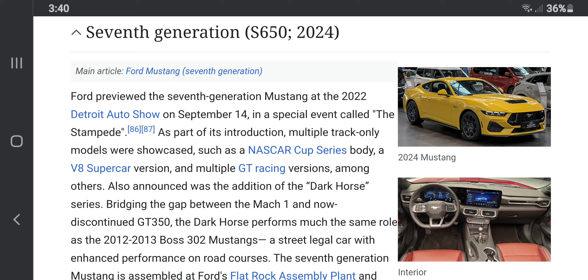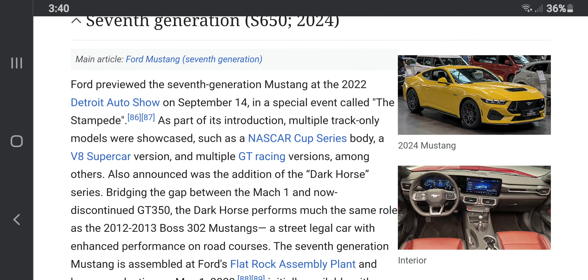It's got a more futuristic dashboard look. It was given the name the Ford Mustang Dark Horse — yes, a very savage and spooky name for a car like this.